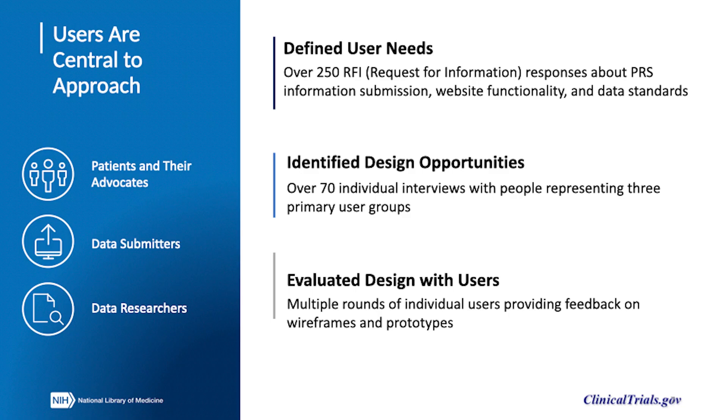Users of the ClinicalTrials.gov website and PRS database are central to the modernization effort. Our focus has been to improve the experience of patients and their advocates, data submitters, and data researchers.